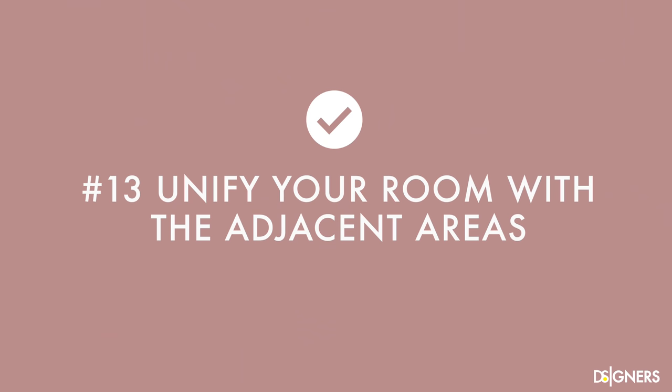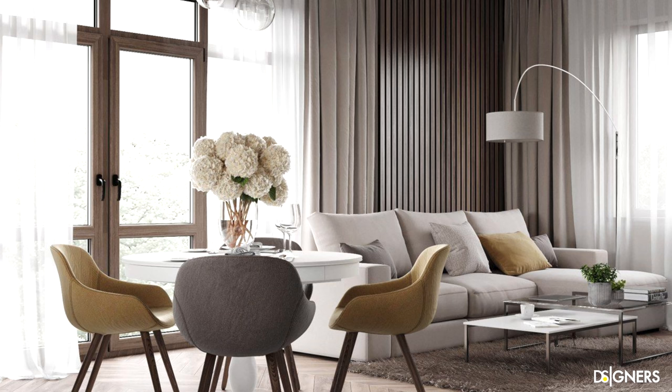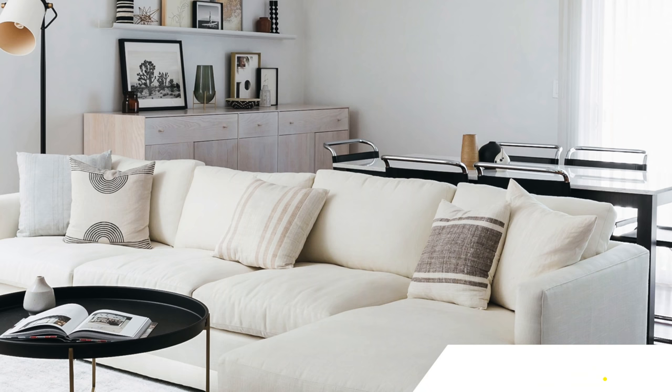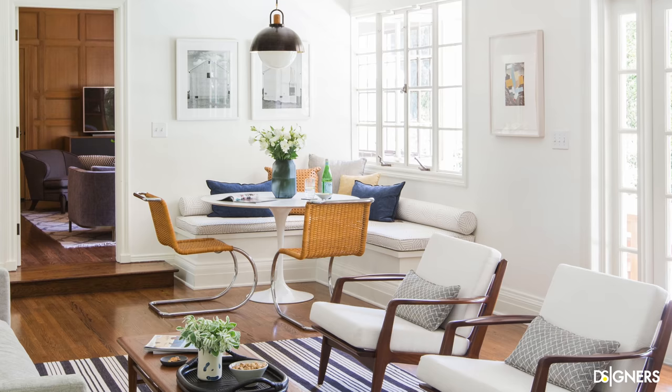Unify your room with the adjacent areas. If your living room shares the area with other spaces such as the dining room or the kitchen island, try to unify it. Define or give character to each space by playing with textures or colors instead of blocking the visual connection with bookshelves or high ceiling cabinets. Let the areas complement each other. You can define areas with furniture but make sure they are low enough that they don't interrupt visual permeability. Ensure that the furniture, colors and details of both areas are consistent to make the space look cohesive.